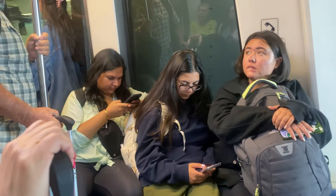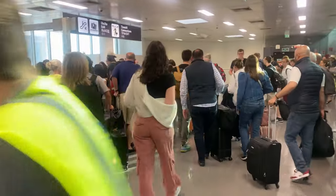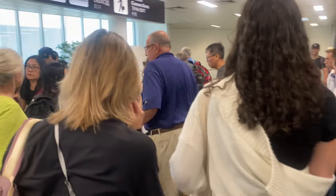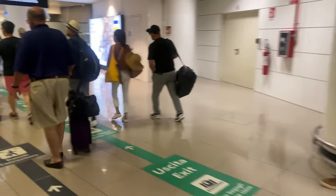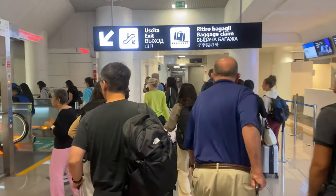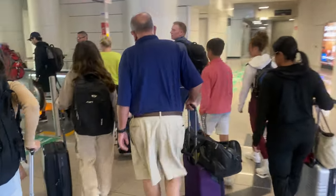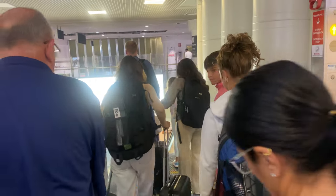That's where you get off and then you follow the signs for immigration and passport control. Early morning rush here at Rome airport. We are going downstairs to the immigration and customs area — just follow these signs for visitor exit. It's 7:30 in the morning at Rome international airport.